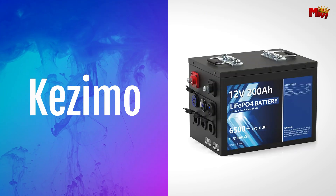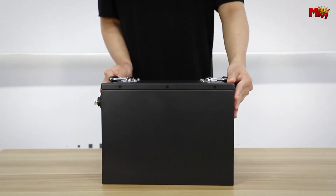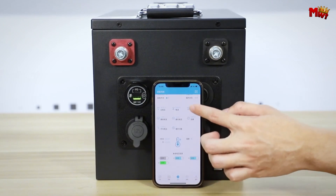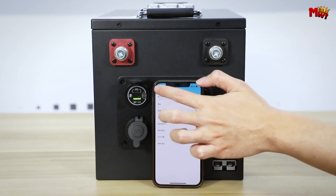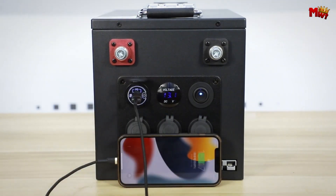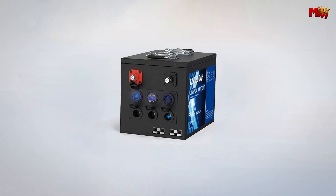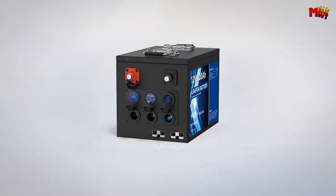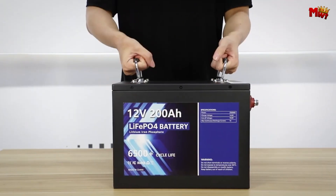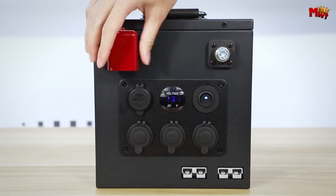Number 2: the Kezimo Lithium Iron battery. Crafted with Grade A LiFePO4 cells, the Kezimo battery sets a new standard in performance and reliability. With a maximum capacity of 200Ah and a lightweight design, it's perfect for powering your outdoor adventures, from RVs to solar systems. At half the weight of traditional lead-acid batteries, the Kezimo battery offers unmatched portability without compromising on power. Boasting over 6,500 cycles — that's 10 times longer than standard batteries — ensuring reliability for years to come.